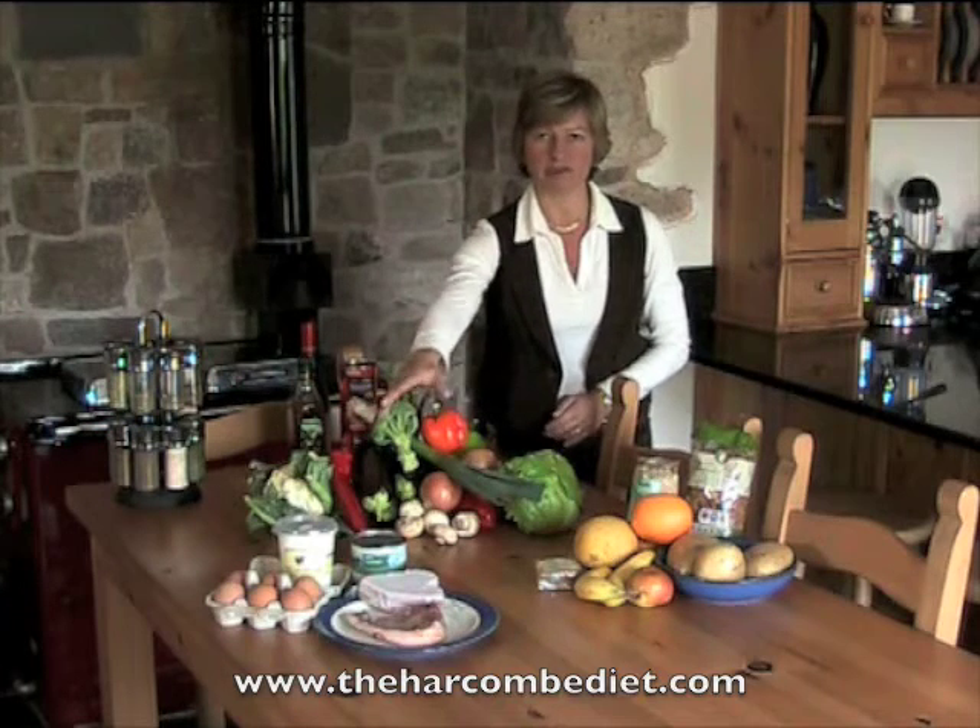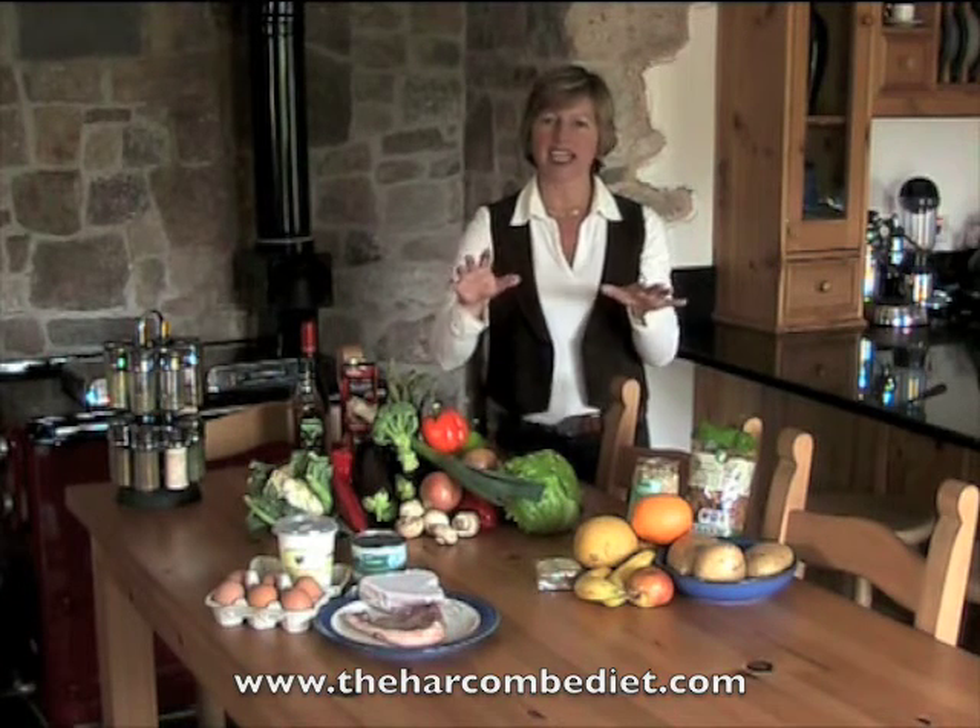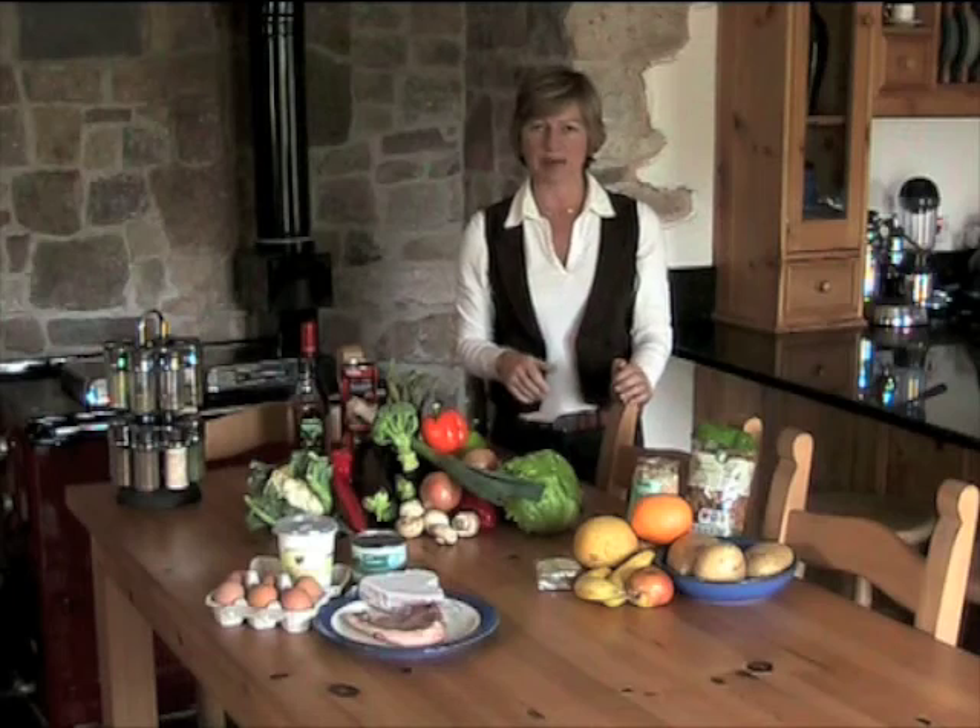So remember your fats come from faces, your carbs are pretty much everything else. And keep those separate for maximum weight loss.